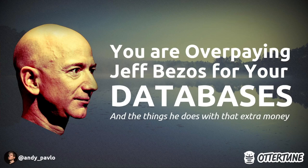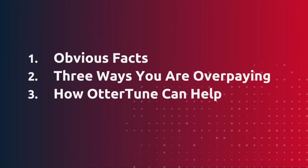To motivate why you should care about improving your database performance to cut down costs, I want to focus on the man who benefits the most from all these unoptimized databases — and that's Jeff Bezos. For today's talk, we'll start with some obvious facts, then go over three examples where people are paying more than they need to for their databases, and finish up talking about how OtterTune can help, with a quick demo.